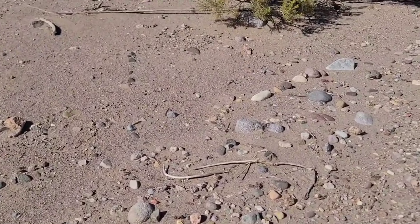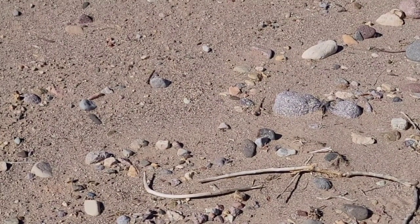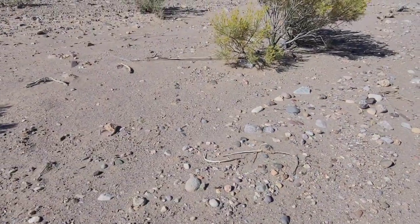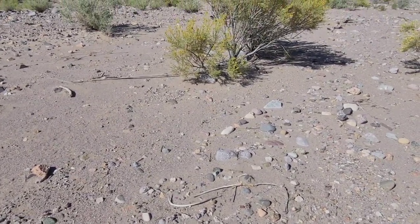Okay, we have a zebra-tailed lizard right here. These things are super fast, so it's going to be really hard to get this guy. But luckily he's out in the open and we will try to get him.